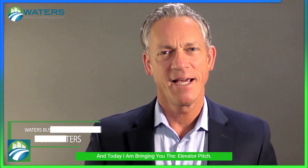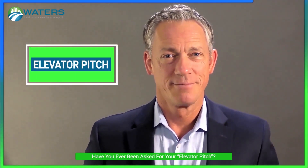Hi, this is John Waters of Waters Business Consulting, and today I'm bringing you the elevator pitch. Have you ever been asked for your elevator pitch? Well, once you have identified your whys and created your mission and vision, the next step is to create an elevator pitch.